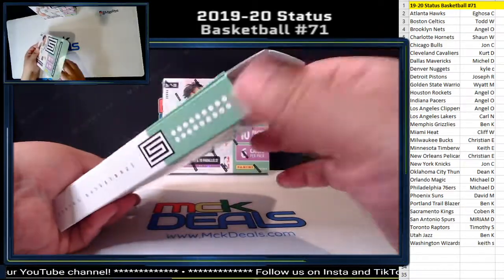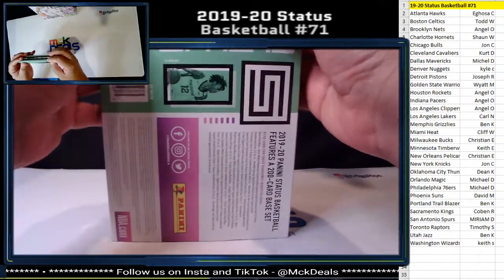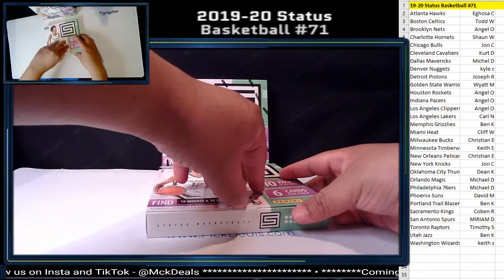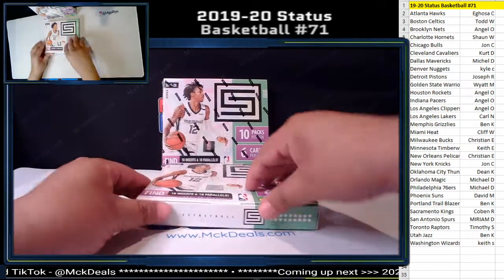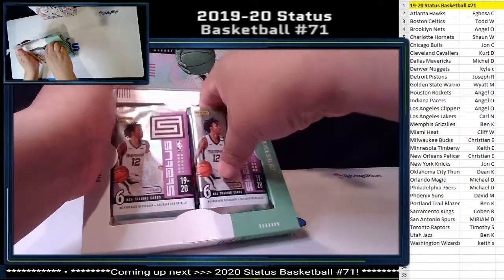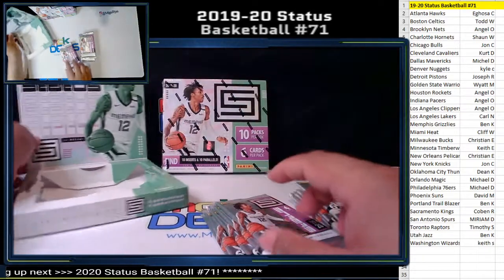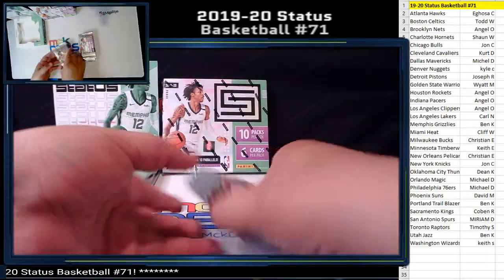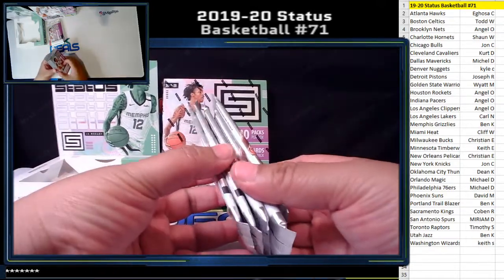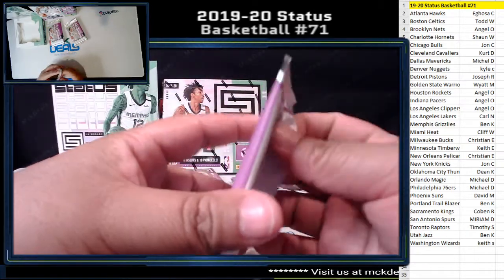Just a reminder, all cards will ship. These open on the top — I forgot these are the nice boxes. We got five packs here and five packs here. Let's get to it, good luck.